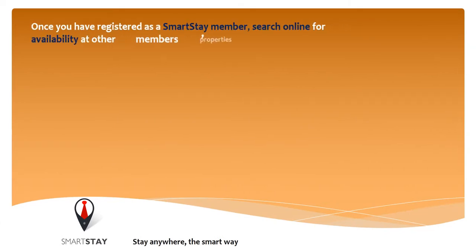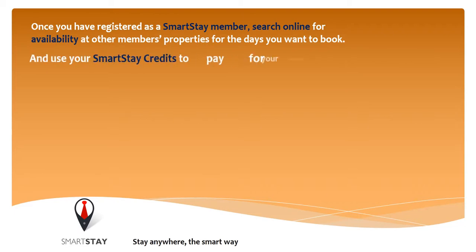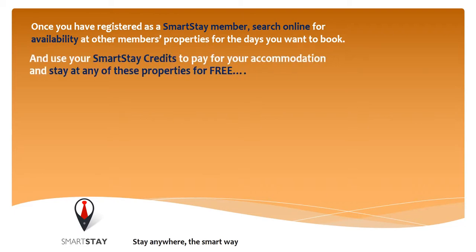Once you have registered as a Smartsteer member, search online for availability at other members' properties for the days you want to book, and use your Smartsteer credits to pay for your accommodation and stay at any of these properties for free.